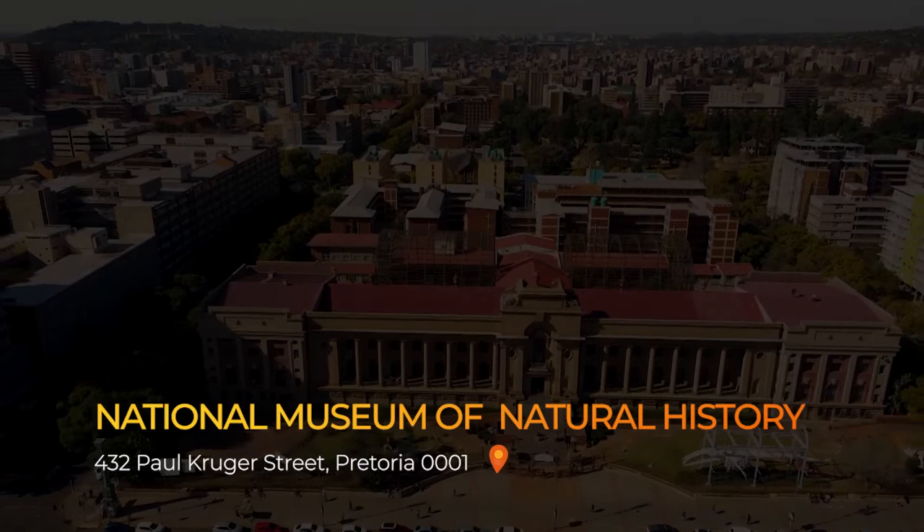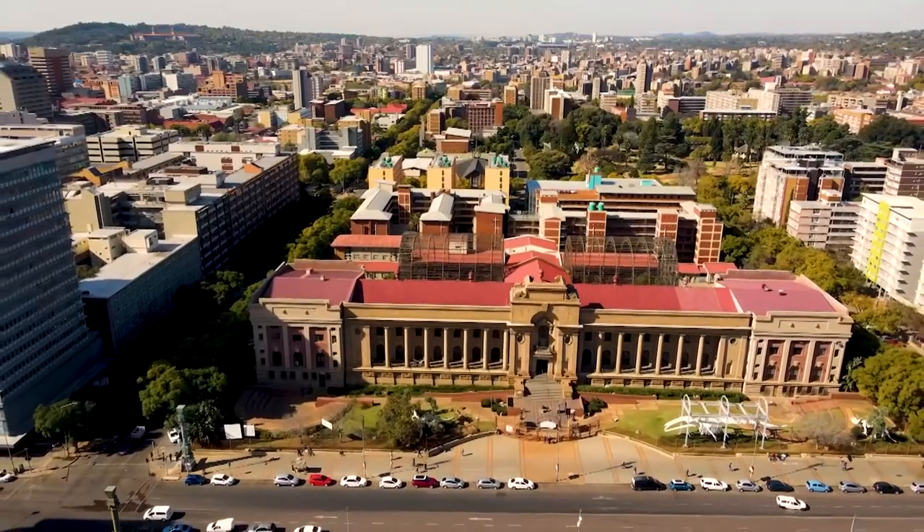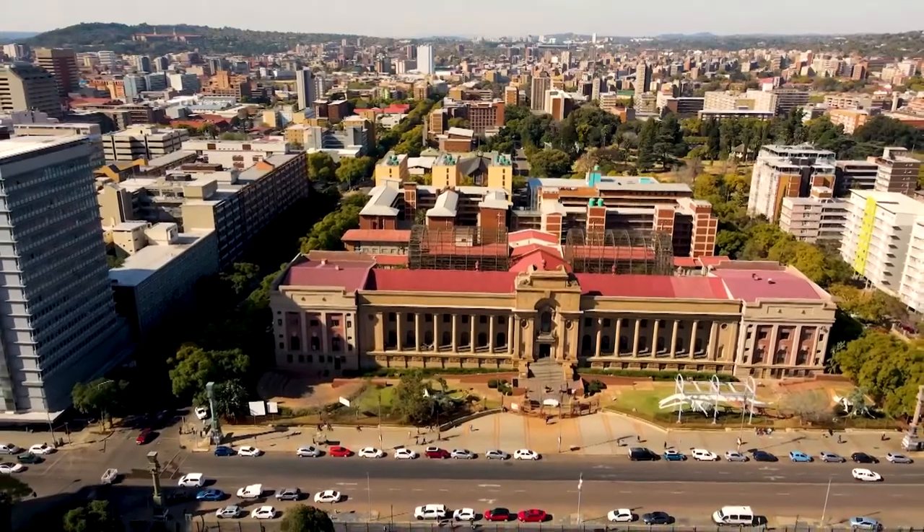Our museum was founded in 1892 by the then President of the Transvaal, President Paul Kruger. The initial building was erected from 1910.